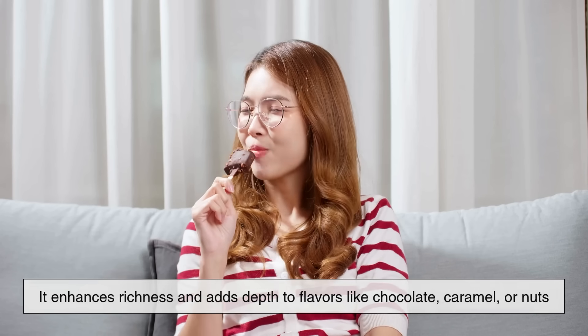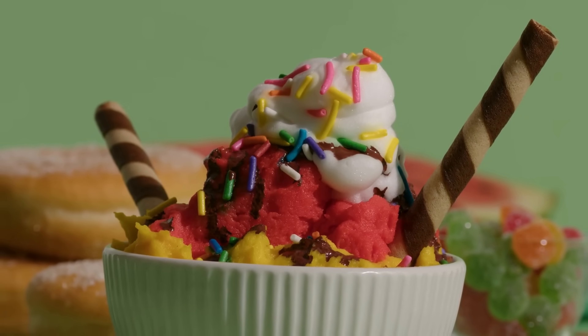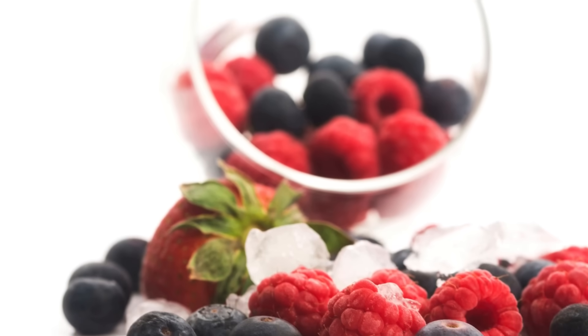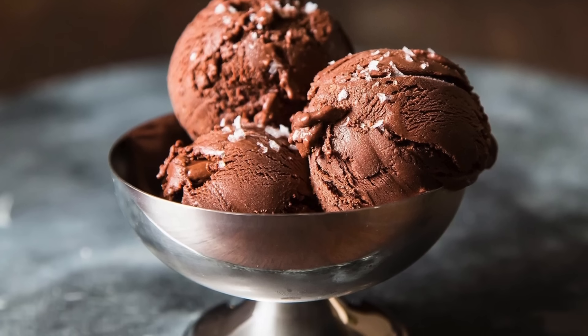The taste experience also differs significantly. With ice cream, the fat acts as a flavor carrier — it enhances richness and adds depth to flavors like chocolate, caramel, or nuts. That's why creamy flavors tend to dominate in ice cream. Sorbet doesn't have that luxury. Because it lacks fat, it relies on acidity and sweetness to balance flavors, making it perfect for fruits like berries, citrus, or tropical fruits, where natural tartness cuts through the sweetness. You wouldn't normally find chocolate sorbet at every shop, but when you do, it's an entirely different experience — dark, icy, and intensely cocoa-forward.